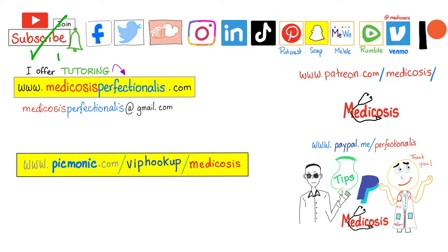Thank you for watching. Please subscribe, hit the bell, and click on the join button. You can support me here or here. Go to my website to download my courses. Be safe, stay happy, study hard. This is Medicosis Perfectionators, where medicine makes perfect sense.